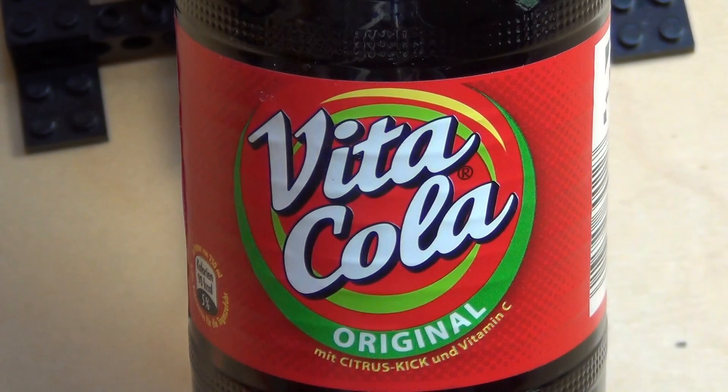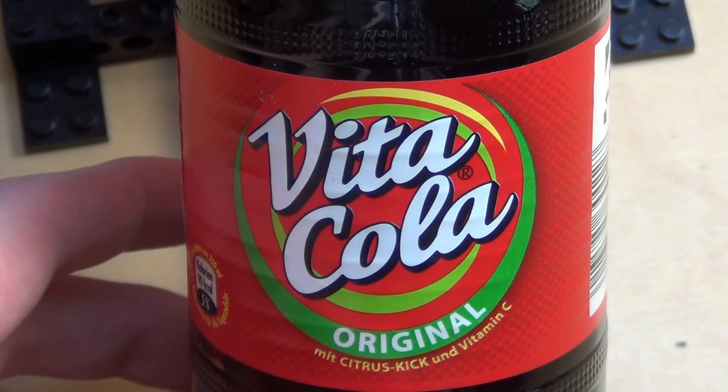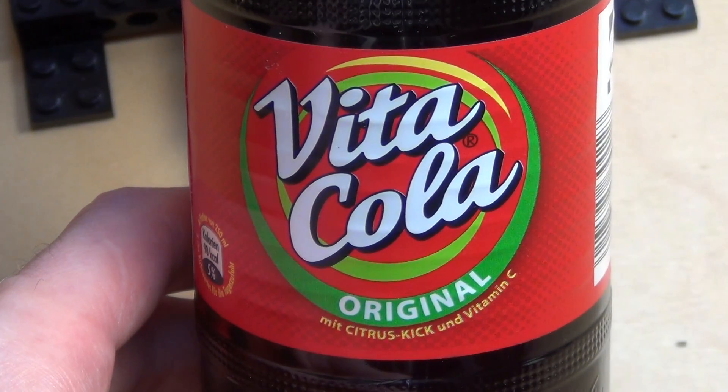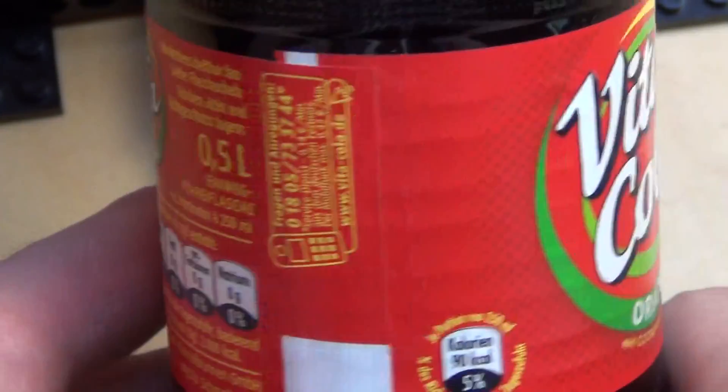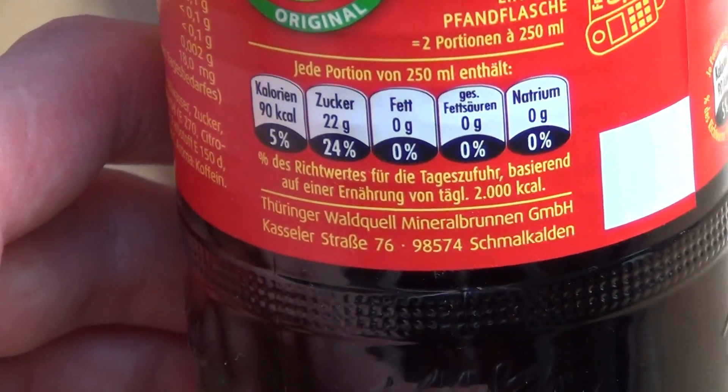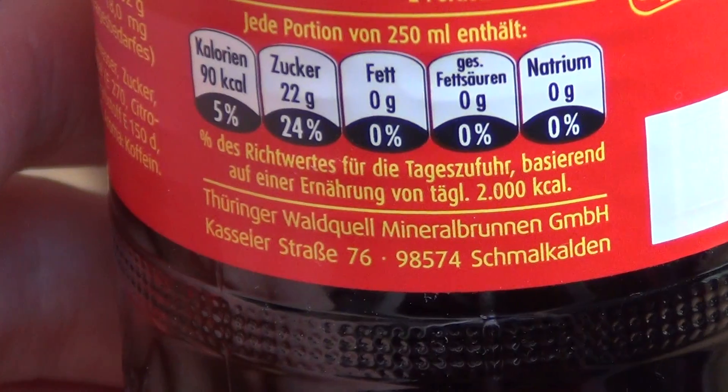The special thing about Vita Cola is that they added vitamin C — and a lot of it. It's relatively sour and made in a place called Schmalkalden.